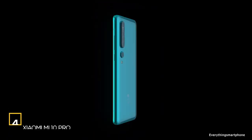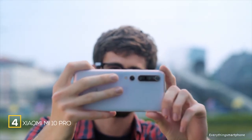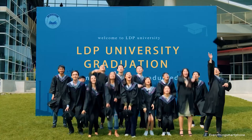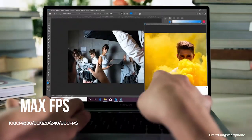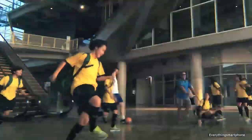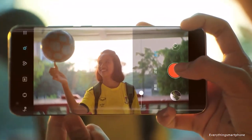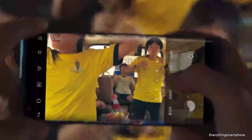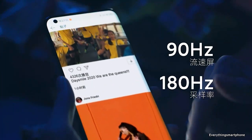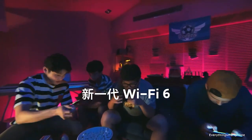Xiaomi Mi 10 Pro is a Chinese flagship smartphone containing one of the most powerful processors on the market. It was available from February 2020, featuring a 6.67-inch Super AMOLED display at 1080 x 2340 pixels with a 19.5:9 aspect ratio, protected by Corning Gorilla Glass 5. It has a 7-nanometer Snapdragon 865 processor with Adreno 650 GPU, and comes with 8 GB or 12 GB of RAM and 256 GB or 512 GB of internal storage. This phone does not support memory expansion.